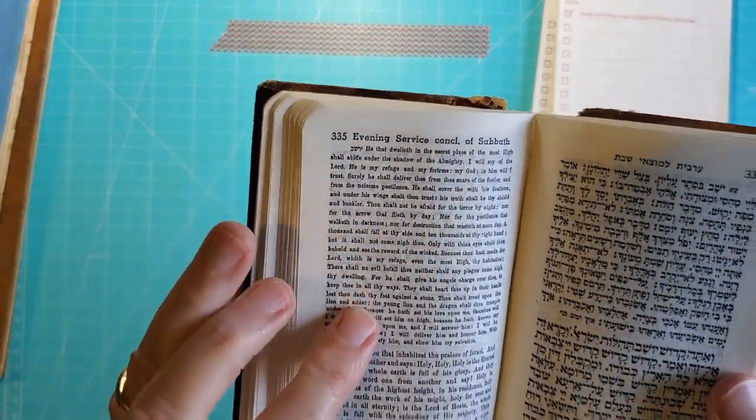I stopped at the Dollar Tree and got more of these metallic stickers. Keep checking your Dollar Tree — they change their stuff out quite often, so you've got to keep looking.